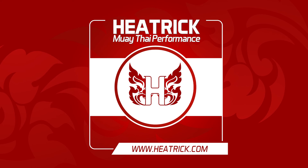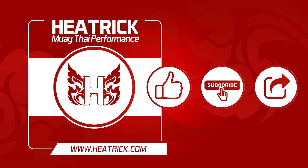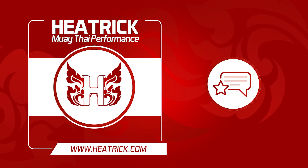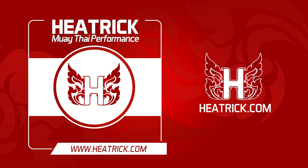Thanks for listening. If you found this valuable, please like, subscribe and share with someone else it could help too. Please give the podcast a review or comment below — we'd love to hear from you. As always, you can visit heatrick.com for more Muay Thai performance podcasts, videos, articles and guides. Catch you next time.